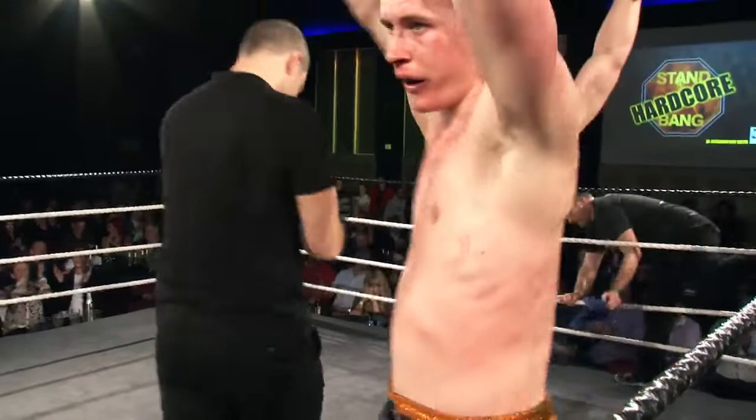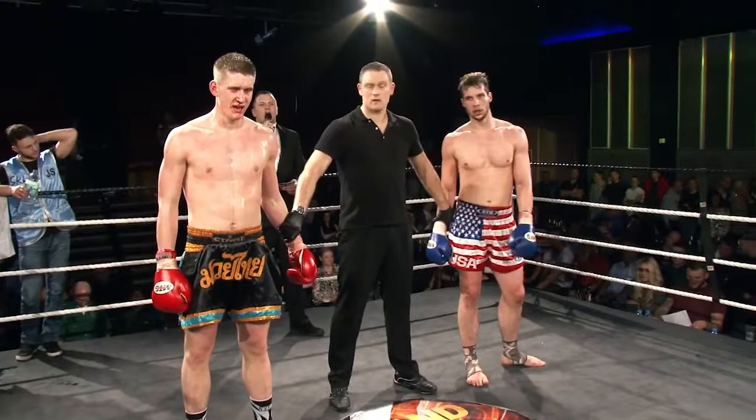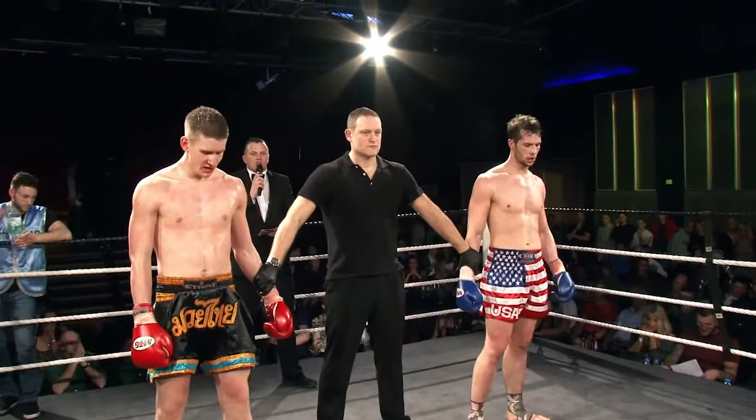Ladies and gentlemen, after an awe-inspiring three rounds of professional K1 action, the judges have reached a split decision. Ladies and gentlemen, your new British ISKA K1 champion, from the blue corner — Tristan Tate!